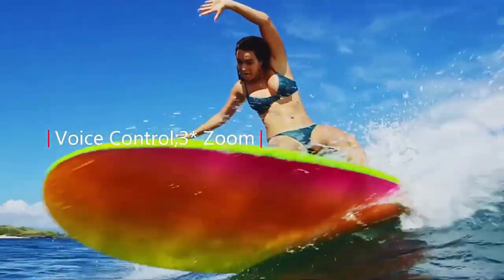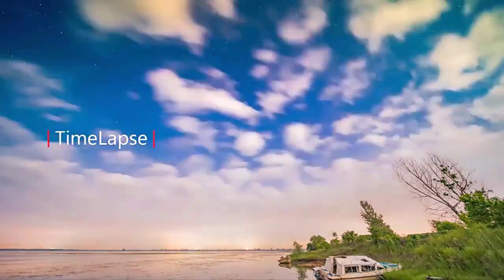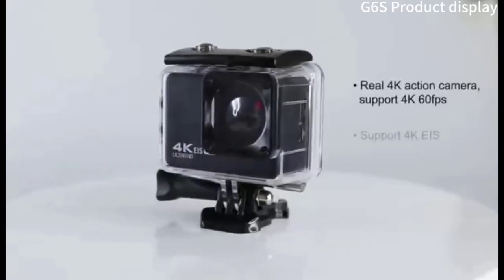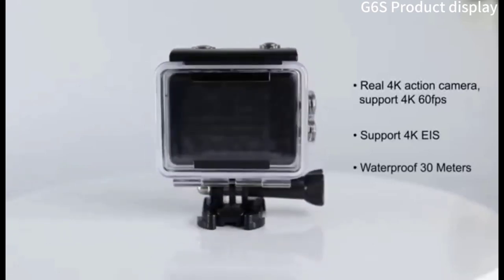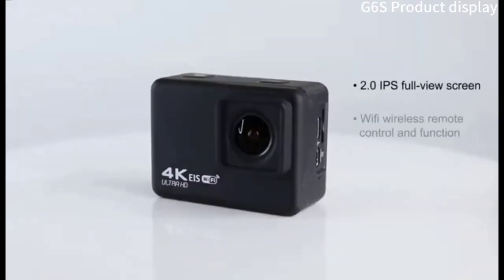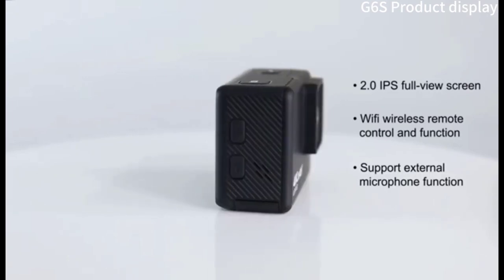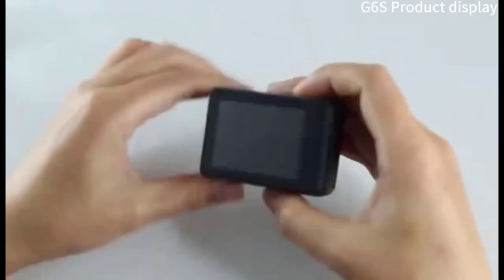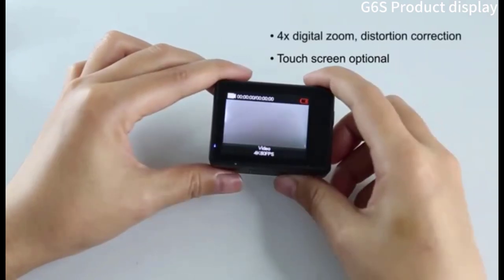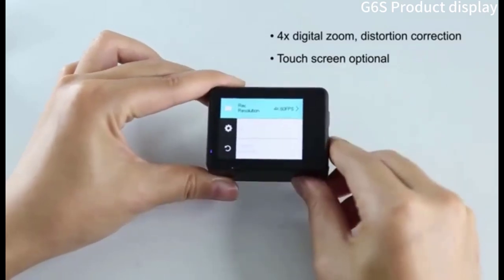Photo resolution: captures 20-megapixel photos for sharp and detailed images. Display: 2-inch touchscreen display for easy viewing, navigating menus, and framing shots. Wi-Fi: built-in Wi-Fi for easy sharing of photos and videos to your smartphone or other devices. EIS: electronic image stabilization 2.0 helps to reduce camera shake and keep your video smooth, even in bumpy conditions. Zoom: zoom in on distant subjects or get a wider field of view with the digital zoom.